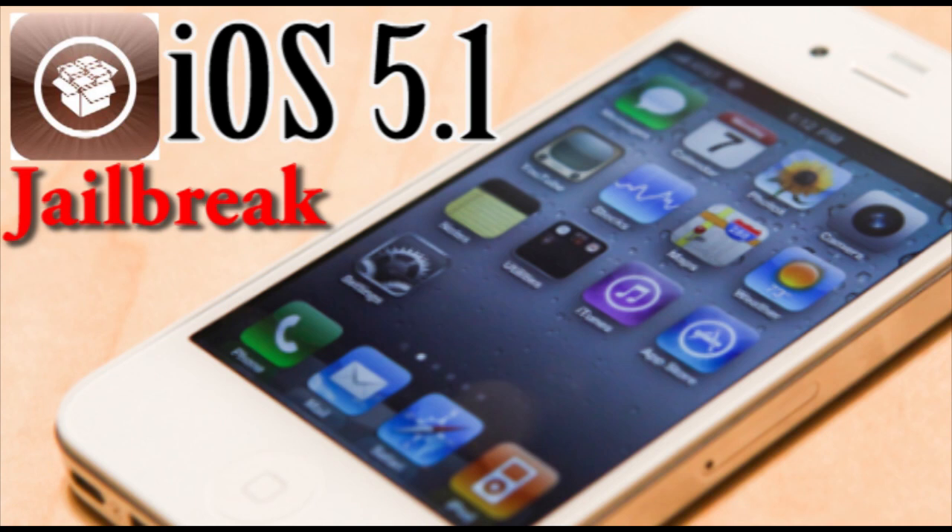If you don't know what untethered means, that's when you can actually boot up your device without having to use your computer — you get to boot it up by yourself, independent from the computer itself. It's definitely the jailbreak we're all used to, and we really want this for the iPhone 4S as well.